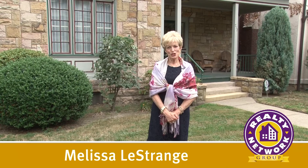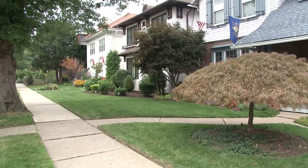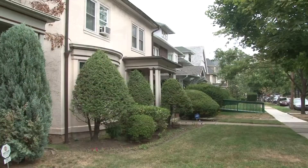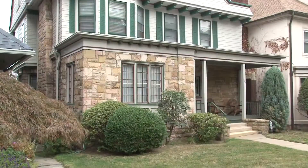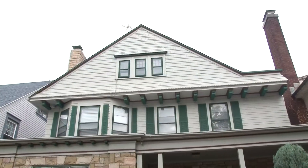Hello, my name is Melissa Lestrange from Realty Network Group. Welcome to my listing at 717 North Webster Ave in the Hill section of Scranton, Pennsylvania. There are some beautiful homes in this historic part of the city, including this elegant three-story home. There is so much to show you — please join me for a tour.